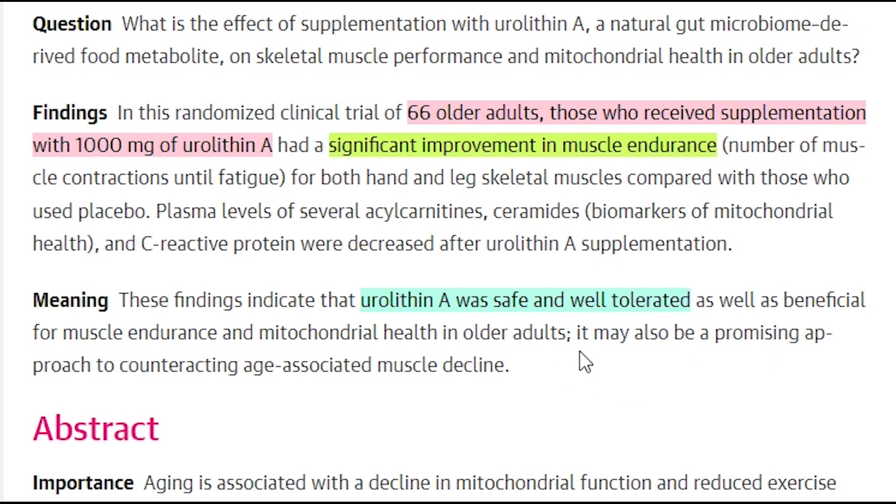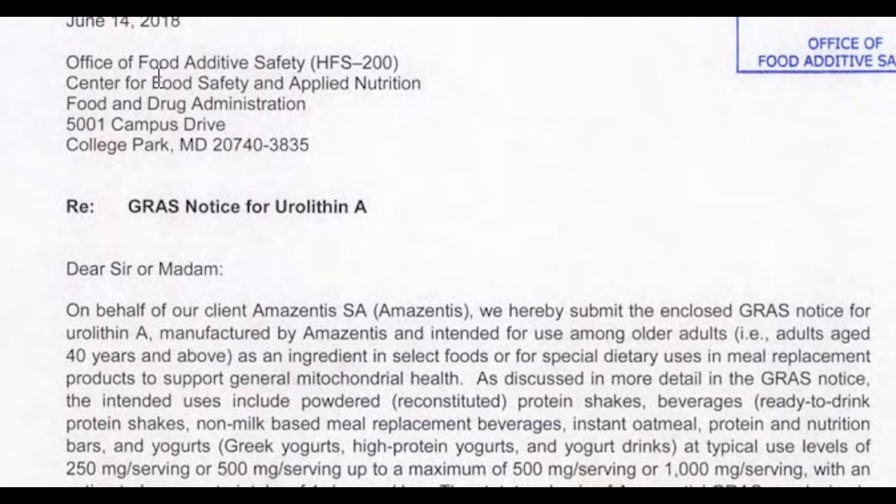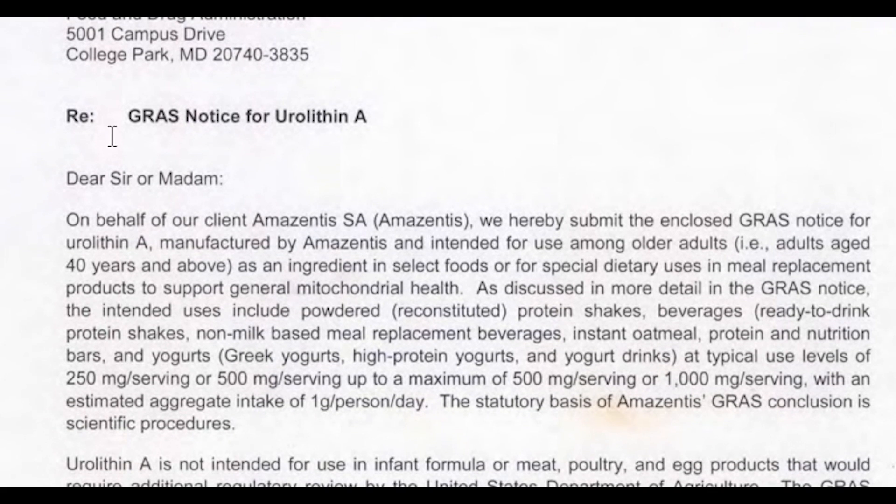The FDA granted a favorable generally recognized as safe (GRAS) review for Urolithin A as a safe ingredient for food or dietary supplements.